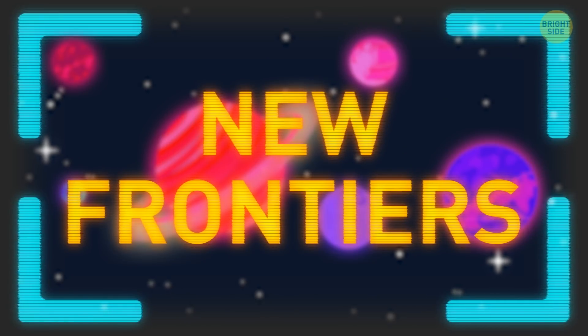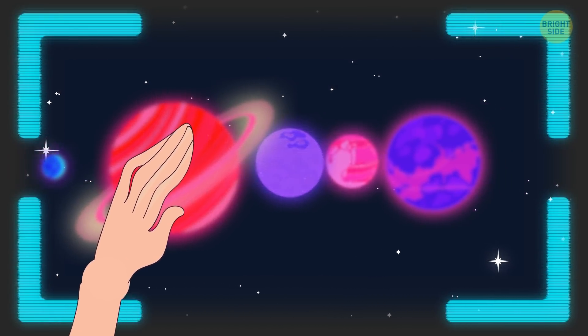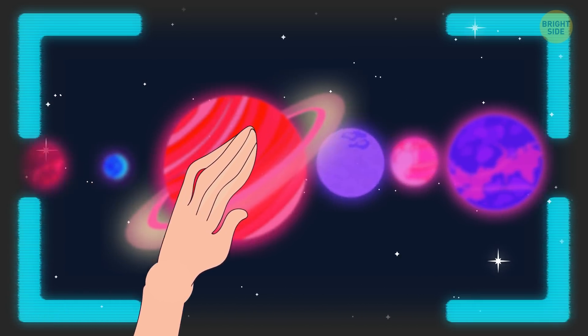It's the year 2600, and the new Frontiers program has finally begun. You've got the list of planets to plan dwellings for, and the first one is Venus.